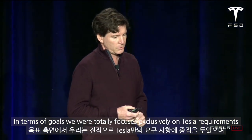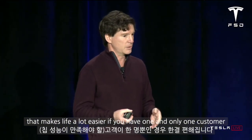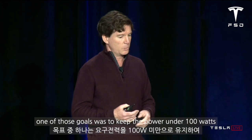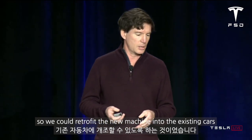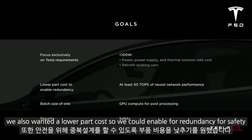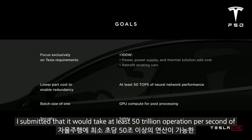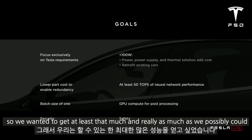In terms of goals, we were totally focused exclusively on Tesla requirements, and that makes life a lot easier — if you have one and only one customer, you don't have to worry about anything else. One of those goals was to keep the power under 100 watts so we could retrofit the new machine into the existing cars. We also wanted a lower part cost to enable full redundancy for safety. At the time we had a thumb-in-the-wind estimate that it would take at least 50 trillion operations per second of neural network performance to drive a car, so we wanted to get at least that much — and really as much as we possibly could.